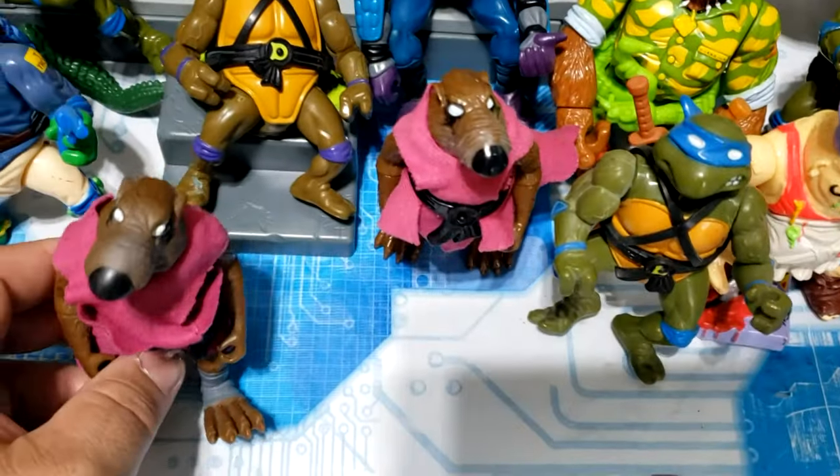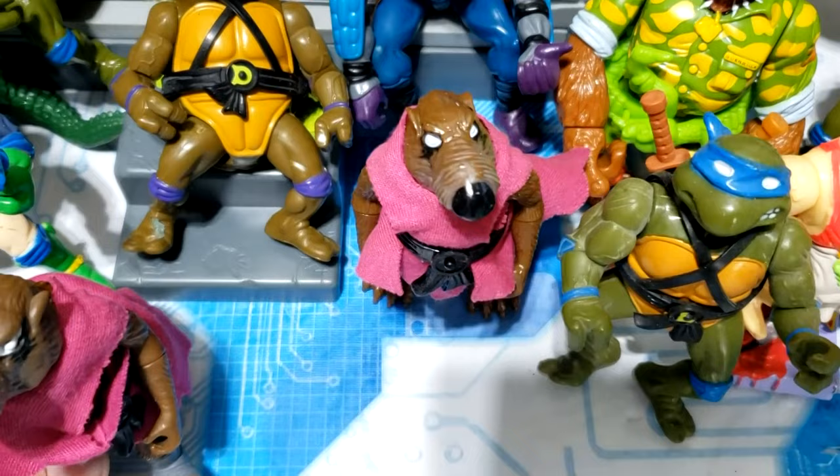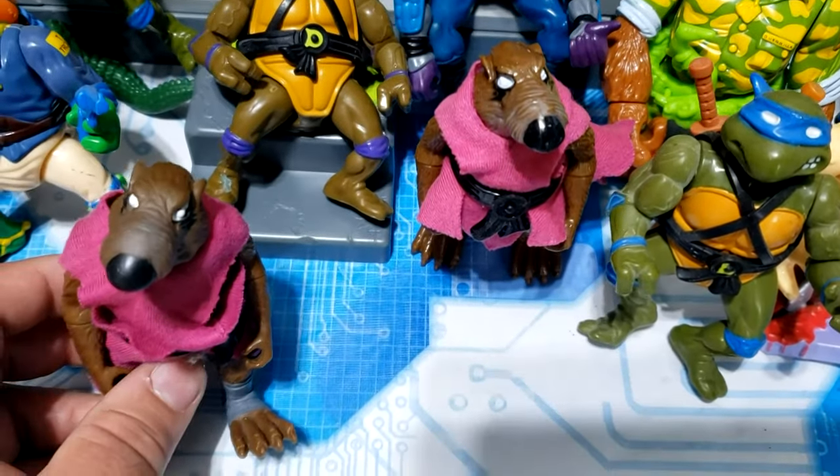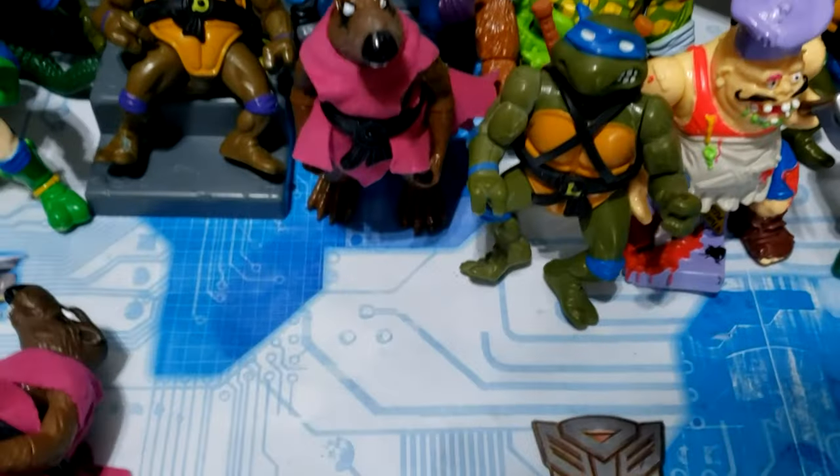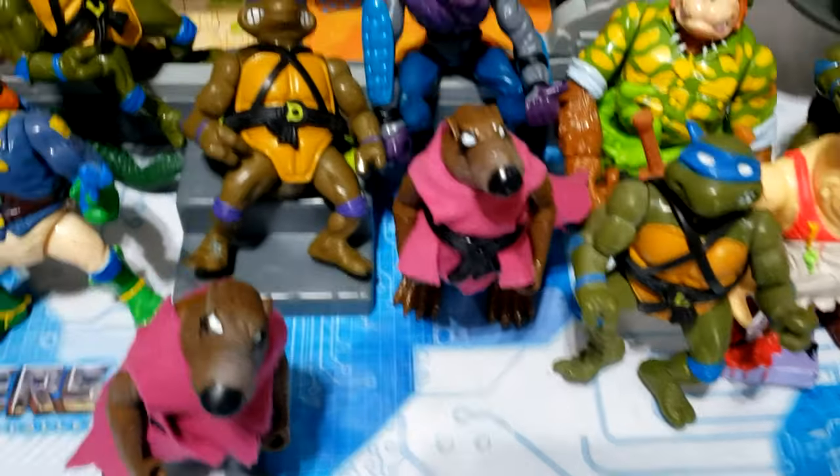You can tell the difference between the soft heads and the hard heads — look at that difference. This is really soft and that looks really hard and plasticky. Everyone wants the soft heads because those were the first runs.